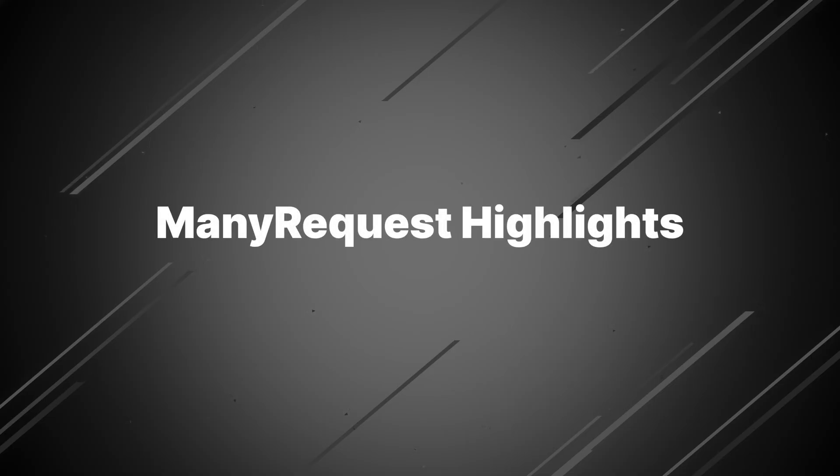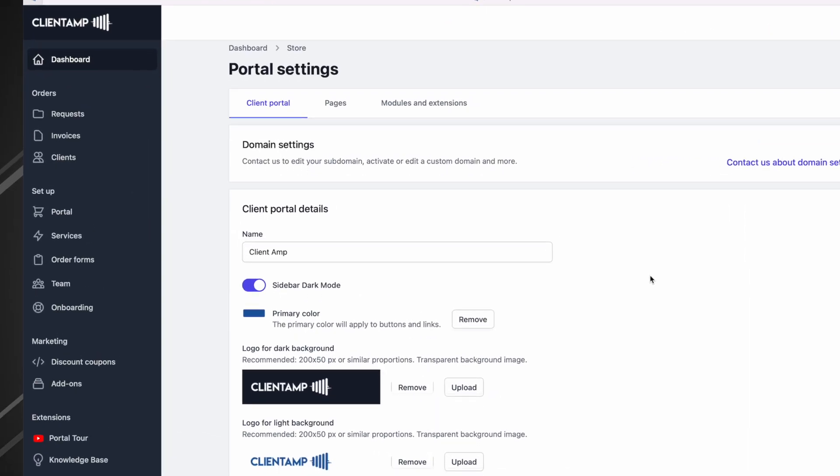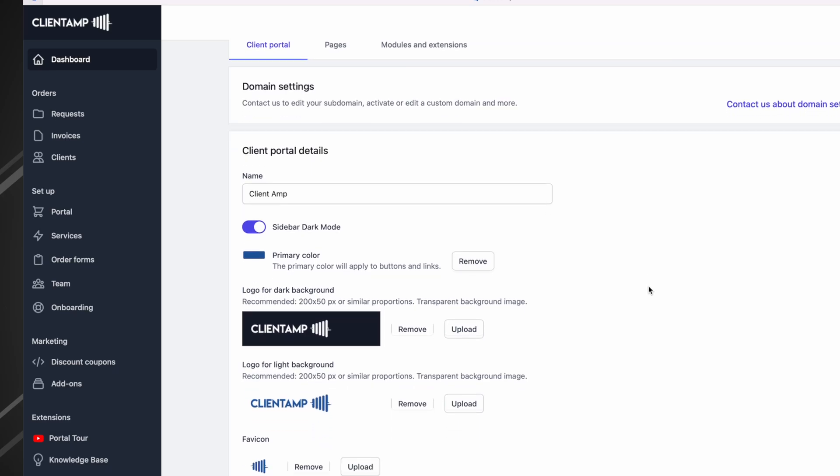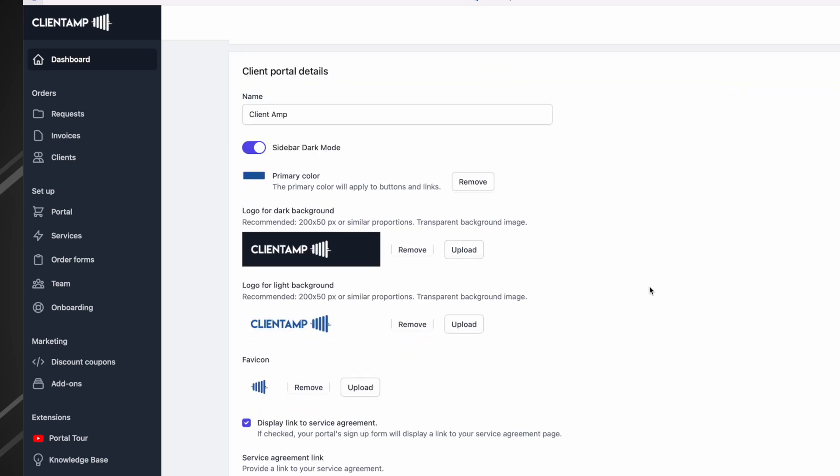The first feature I want to highlight is the ability to customize the client portal. You can add your own logo, including variants for light and dark backgrounds, as well as adding your primary color, which functions as a brand color. This presents your brand with professionalism — you probably have a very legit business, and you want your customers to feel that way when they go to interact with you.